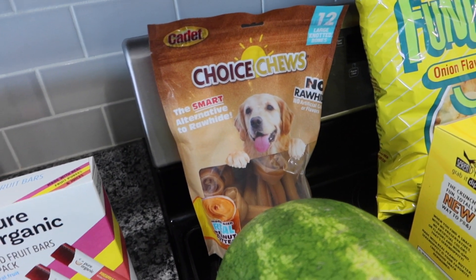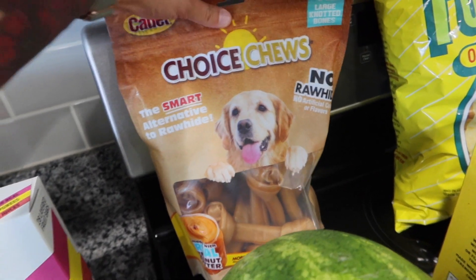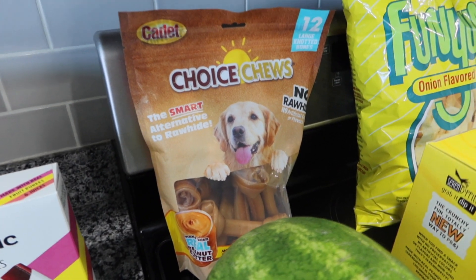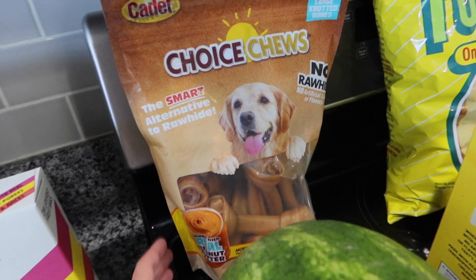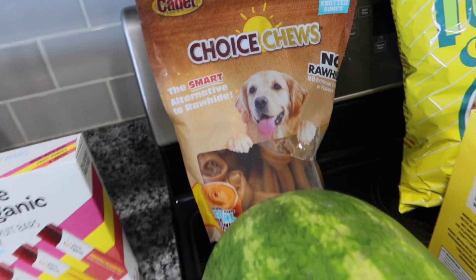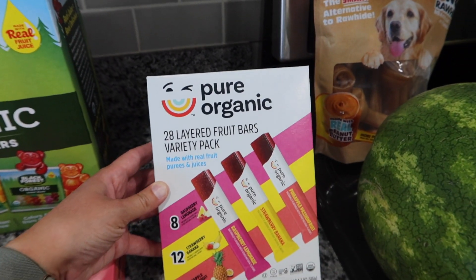I probably didn't need these — I think I have a small bag left of a different brand — but these are peanut butter chews and there are no rawhides in these, so it's a better alternative to rawhides. There are 12 of them and they were on sale for like $12 and some change, so basically a dollar per bone, which is not bad.